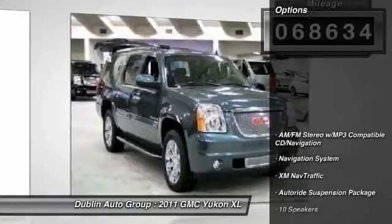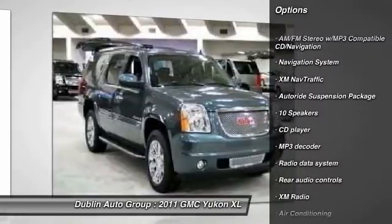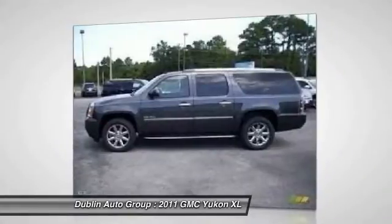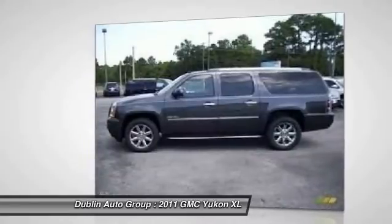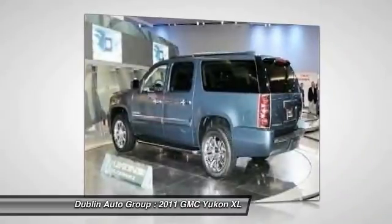Here are some of this vehicle's great options: navigation system, power passenger seat, traction control, dual airbags, AM-FM stereo with CD player and GPS navigation, power steering, front air conditioning, four-wheel disc brakes, auto-dimming rear-view mirror, and universal garage door opener.